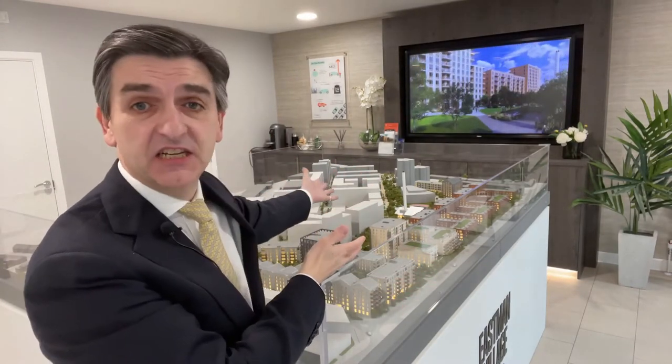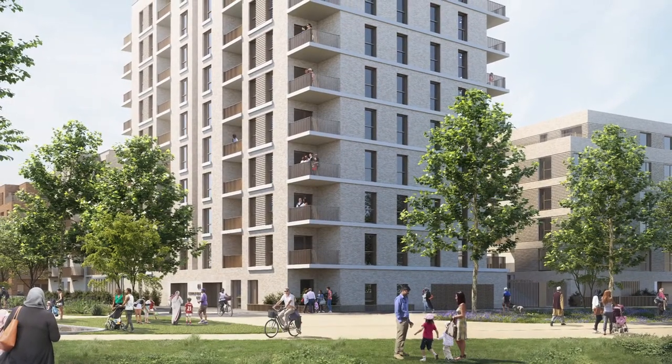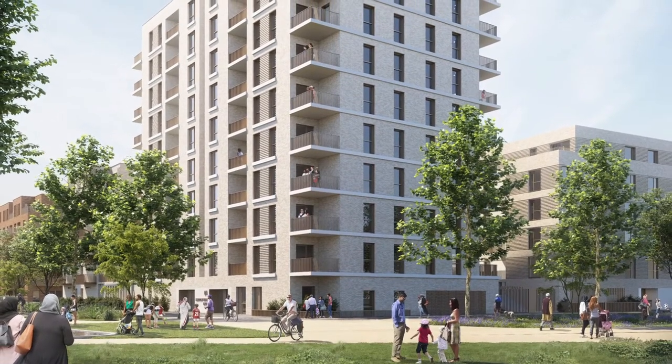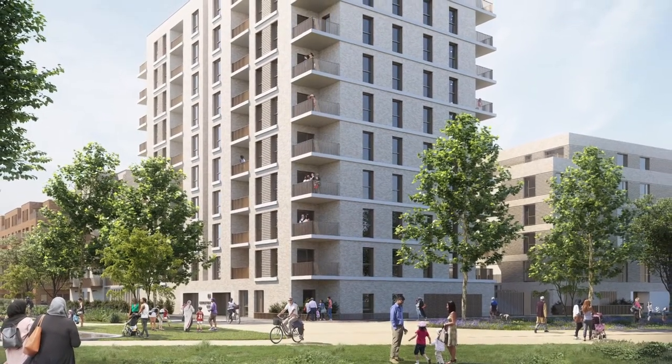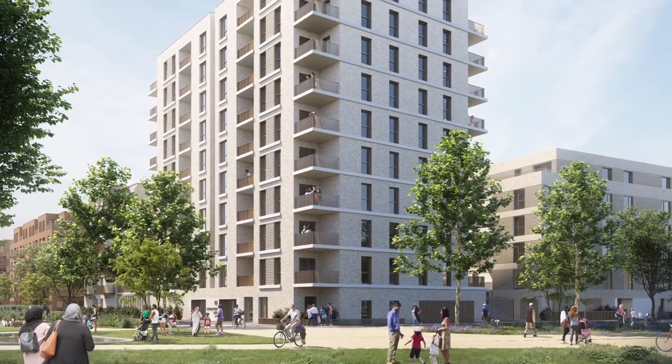Hi, I'm Mark von Grundhaer, Director of Benham & Reeves, and I'm here today at Eastman Village, built on Harrow's rich commercial heritage by the UK's leading developer Barratt London. Occupying the site of the former Kodak factory, Barratt London intend to build over 2,000 new homes here as part of a £1.75 billion regeneration push in North West London.